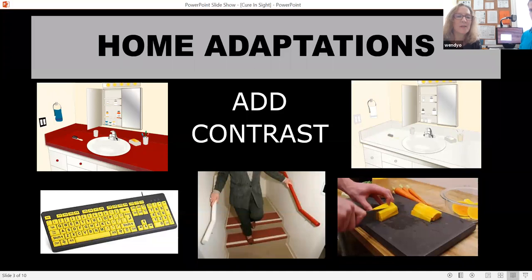Some people add contrast to bathrooms. We have a white-on-white countertop versus a darker countertop on the left. Simple accommodations include switching the light switch cover, adding a dark contrasting towel, and using a white cup on a black background — that can really make a big difference in locating items. Also, when navigating stairs, adding high-contrast tape helps you find the edge of the step.